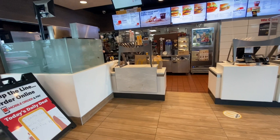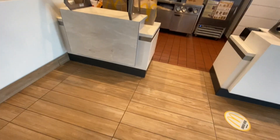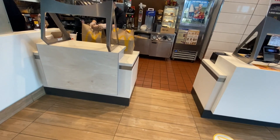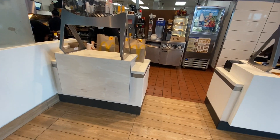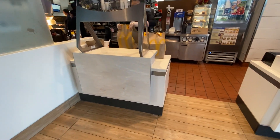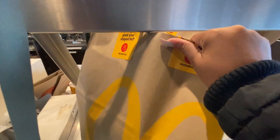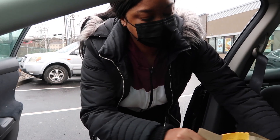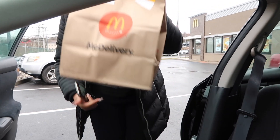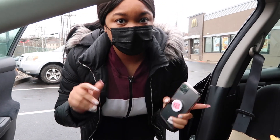I'm currently three minutes after the pickup time and they're still putting my order together. Now I'm six minutes after my pickup time and they were still putting the order together. I got the drinks in one bag and the food in another bag and I'm about to be on my way.